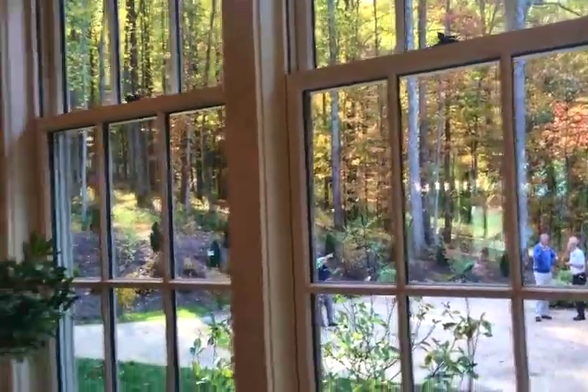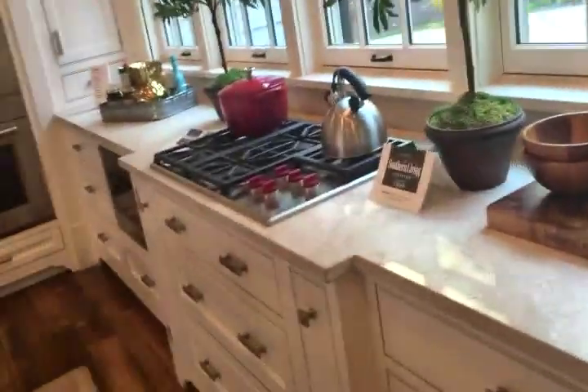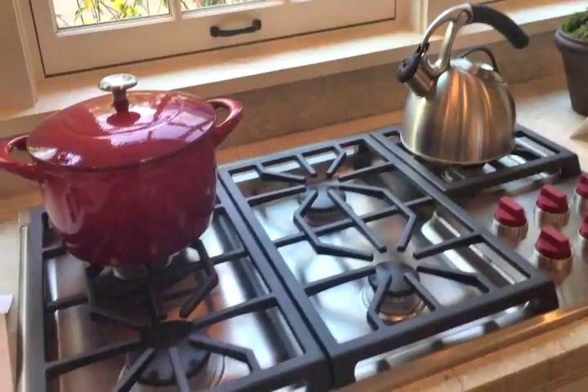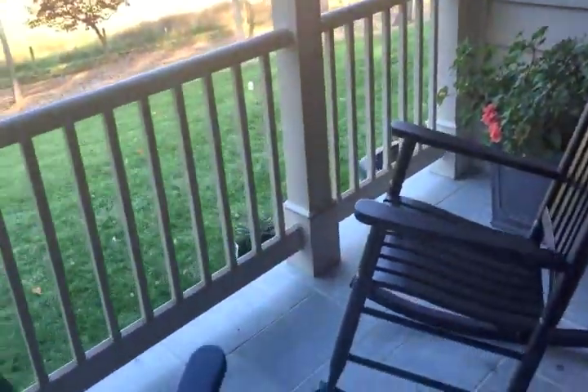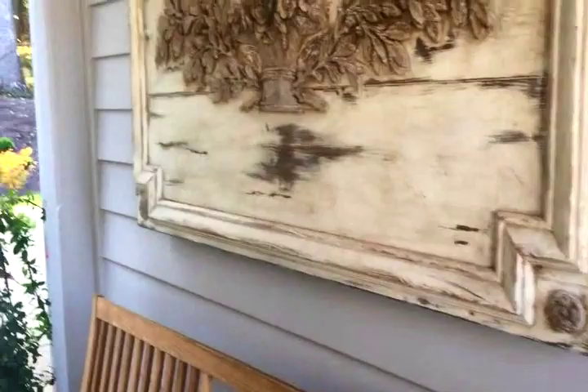I probably wouldn't mind cooking if I had a stove with a window like that — if I could look out, I probably wouldn't mind. Look at a big sink — like your potting shed. And then you've got two rockers sitting right here looking out at the barn. I had no idea it was this far from where we parked. Is that not gorgeous?